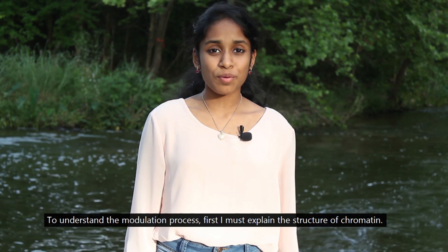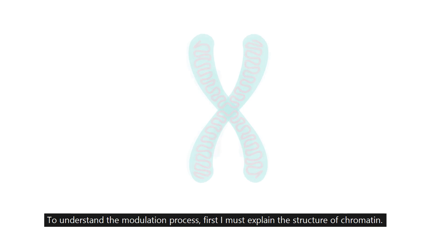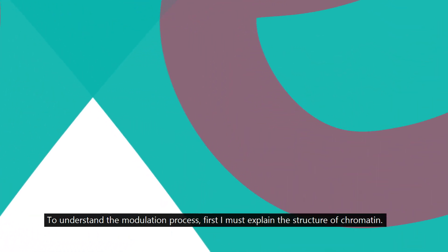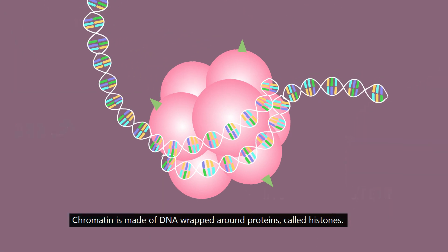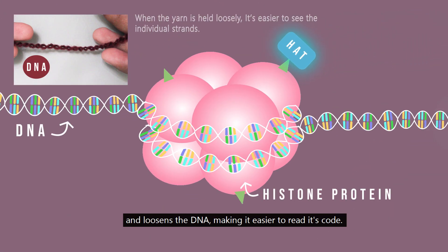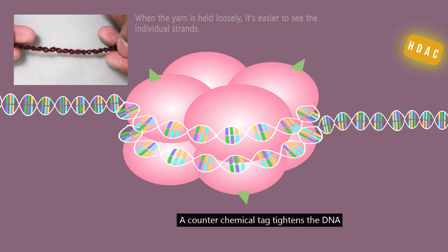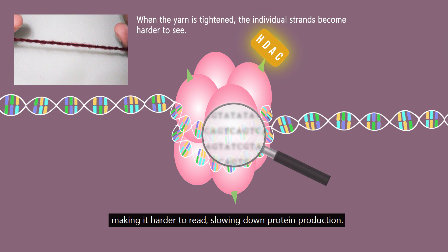To understand the modulation process, I must first explain the structure of chromatin. Chromatin is made of DNA wrapped around proteins called histones. A chemical tag attaches to the protein and loosens the DNA, making it easier to read its code. A counterchemical tag tightens the DNA, making it harder to read, slowing down protein production.